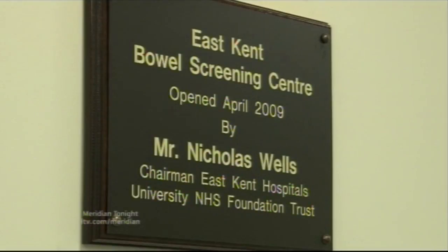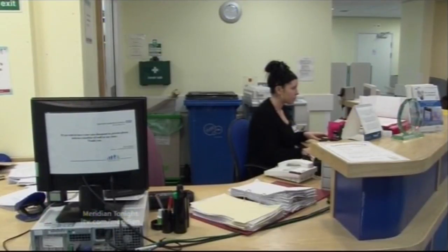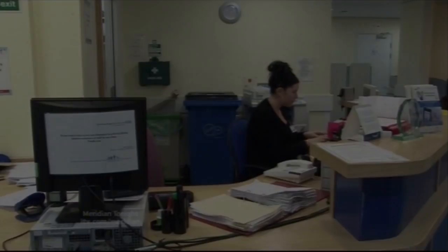It's hoped that 300 to 400 patients in East Kent could be helped by the new service. David Johns in Canterbury for Meridian tonight.